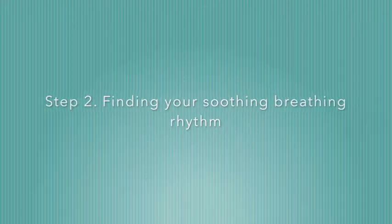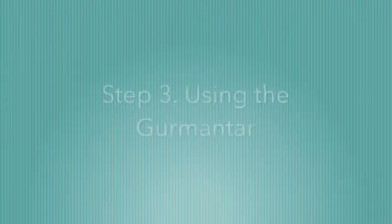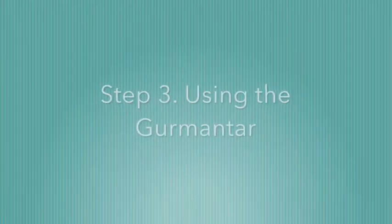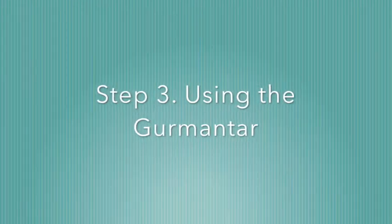Step three: spend a good few seconds just practising your soothing rhythm breathing. As you find a rhythm that is calming and soothing for you, you might wish to add the Gurmantar into that. On the in-breath, saying Vahe, and on the out-breath, saying Guru.